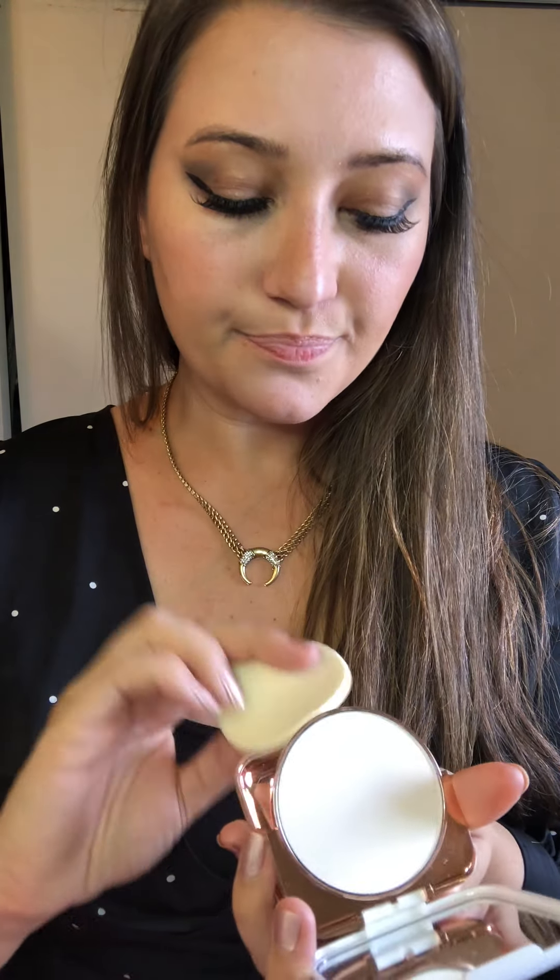I also got the Ever Blur Perfecting Face Powder and this one is on sale today. It comes in a little rose gold compact with a mirror, powder, and applicator. I'm a little shiny especially because I'm nervous — it's kind of like a blotting paper you can carry in your purse just to get rid of shine on your face. I don't know if you can see the difference on camera but here I don't look as oily. It's a good product to try out from Ever.